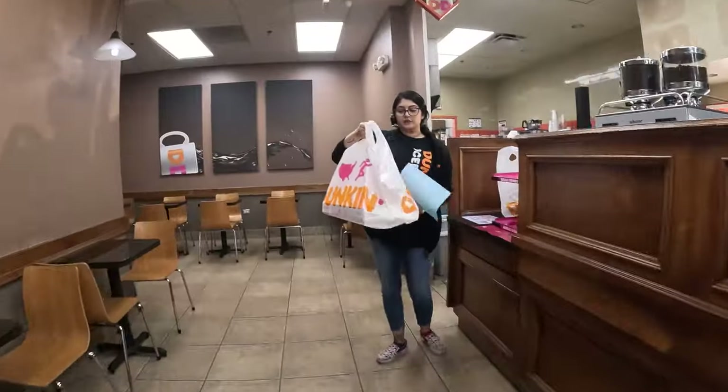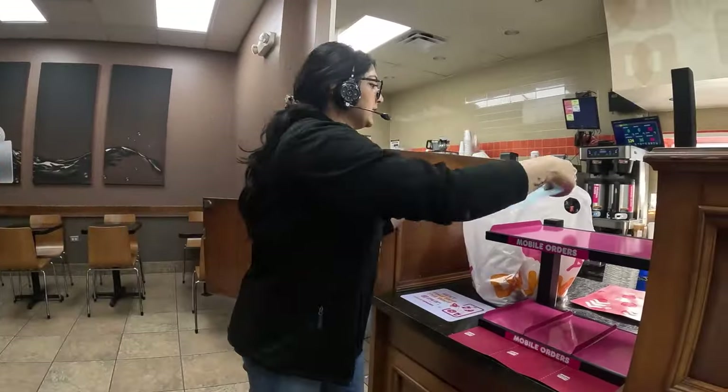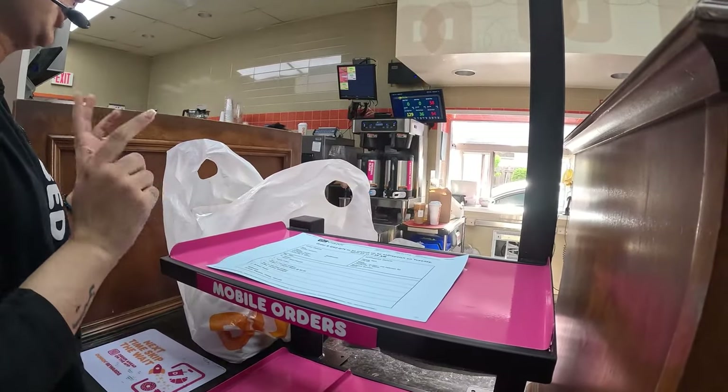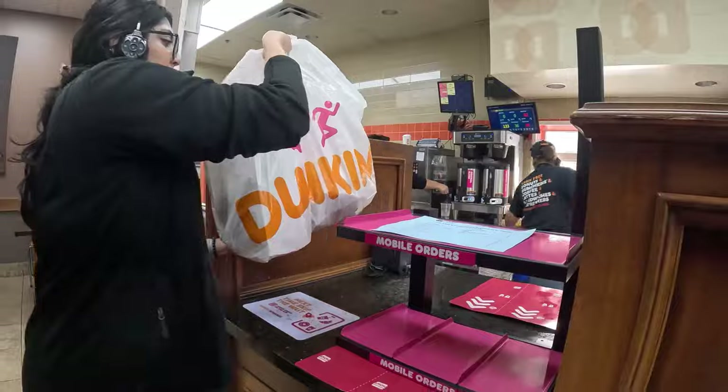In this one you have your 14 donuts, and in this we have your four apple fritters, and then your creamers, cups, sugars for the box of hot coffees. And I'm good to go!